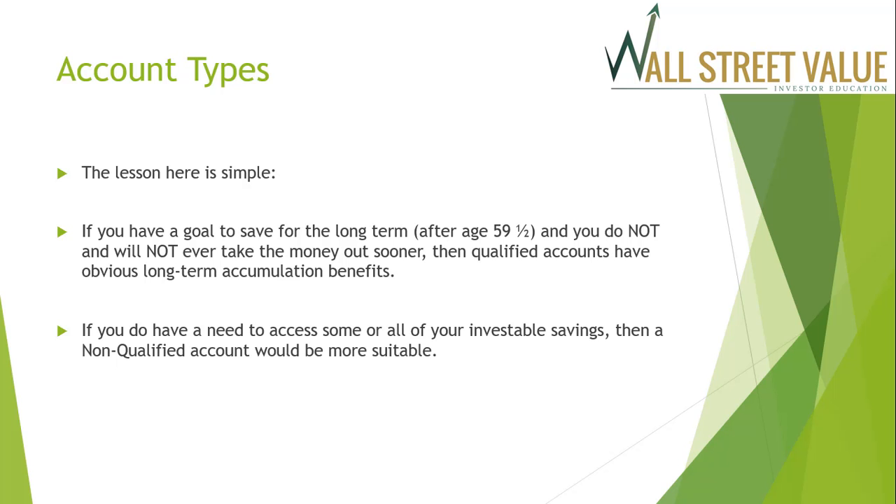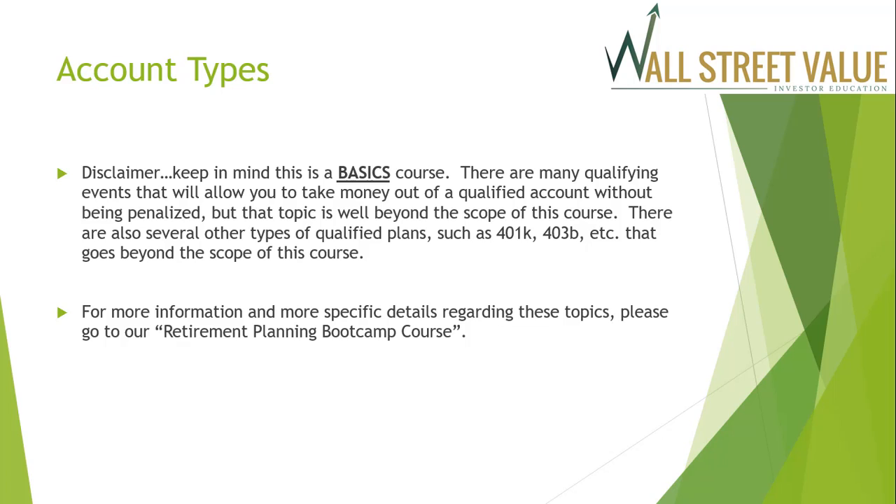The lesson here is simple. If you have a goal to save for the long term — after age 59½ — and you will not take the money out sooner, then qualified accounts have obvious long-term accumulation benefits. If you may need access to some of your investable savings, then a non-qualified account would be more suitable. This is a basics course — there are many qualifying events that allow penalty-free withdrawals, and many different types of qualified plans such as 403b and 401k, which go beyond this course's scope. For more information, please visit our retirement planning boot camp course.